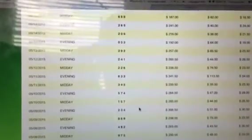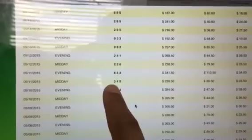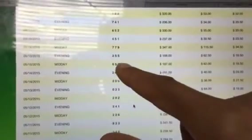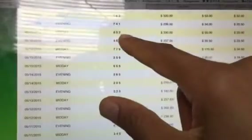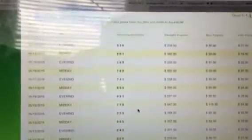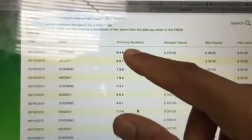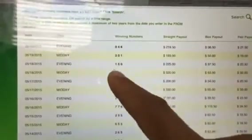Now let me show you something else. Look at when the 3 last came out in that first position, and look at how many drawings it hasn't come out in. Counting: 1, 2, 3... all the way to 17 drawings. The 3 hasn't come out in the first position in 17 drawings — that means it's about to come out.